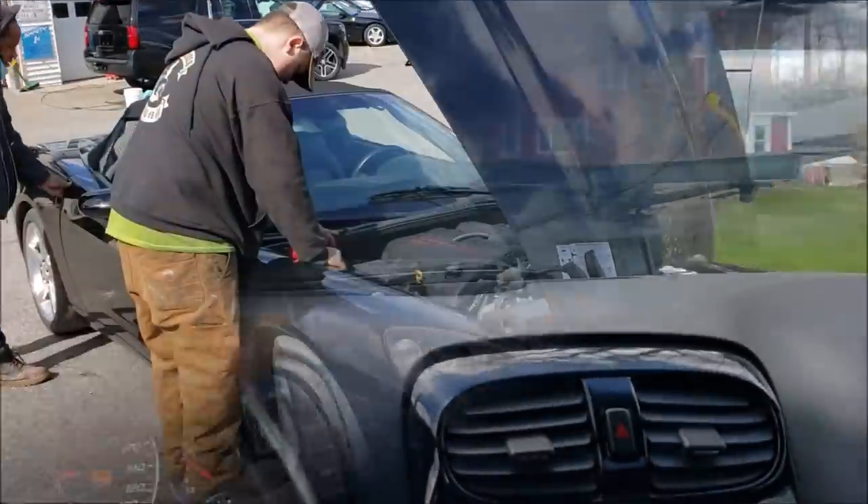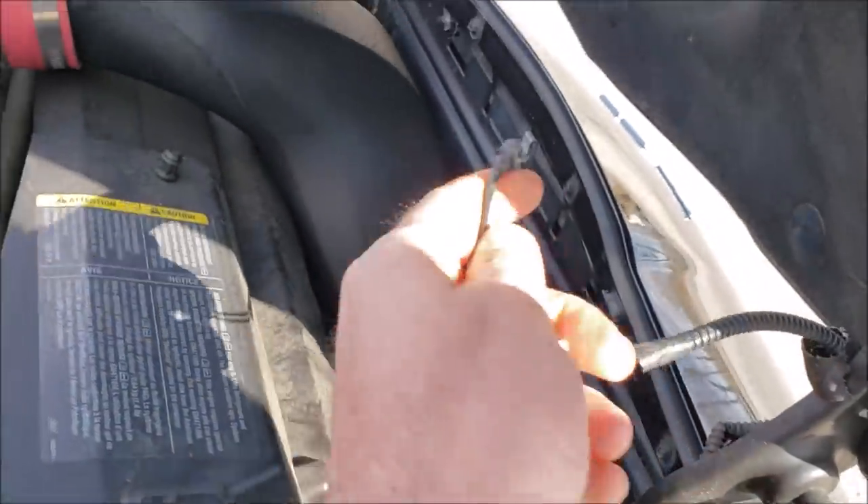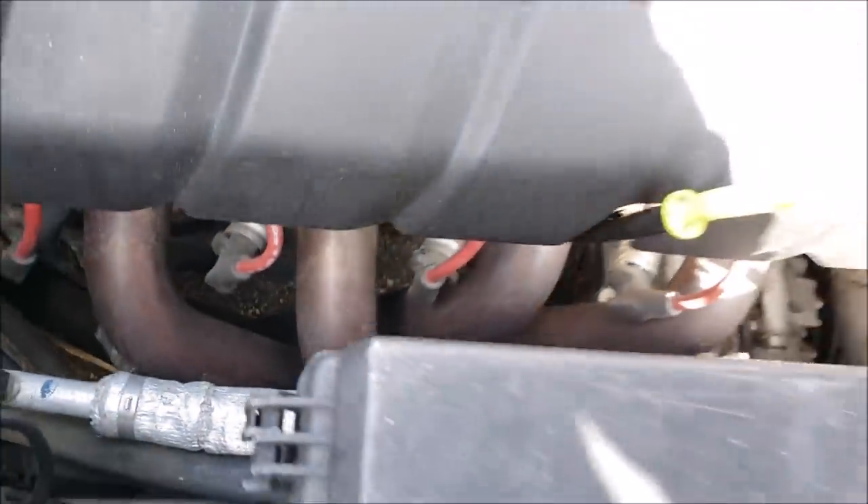Right off the bat it shows up not running. There's a loose terminal — hopefully that's all it was. Got a little bit of a loose hood light. And we can already see long tube headers on this car.